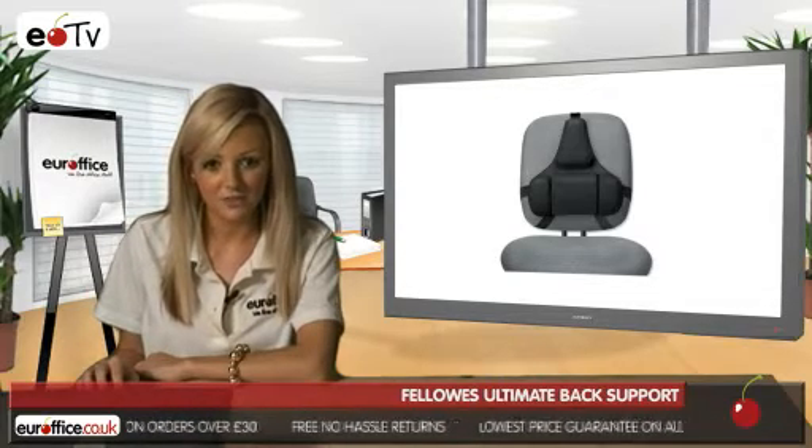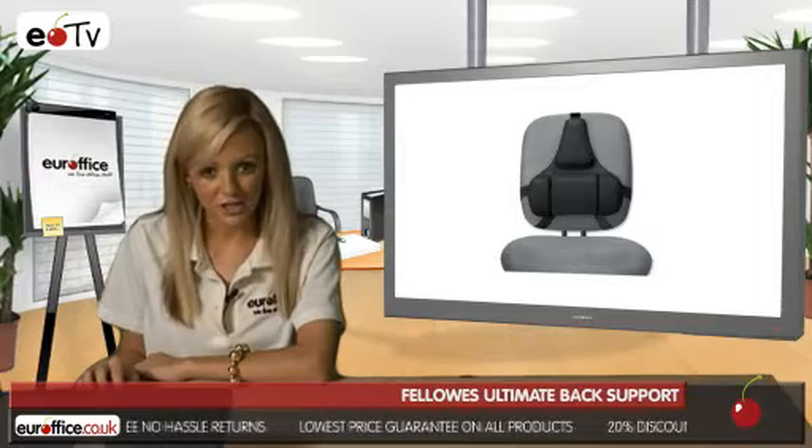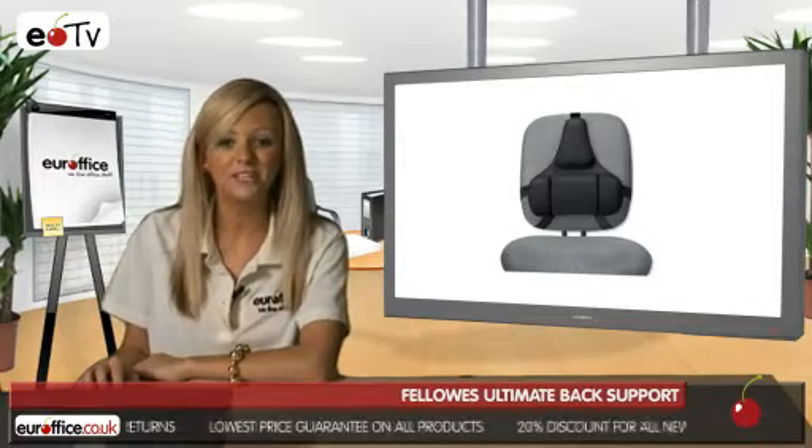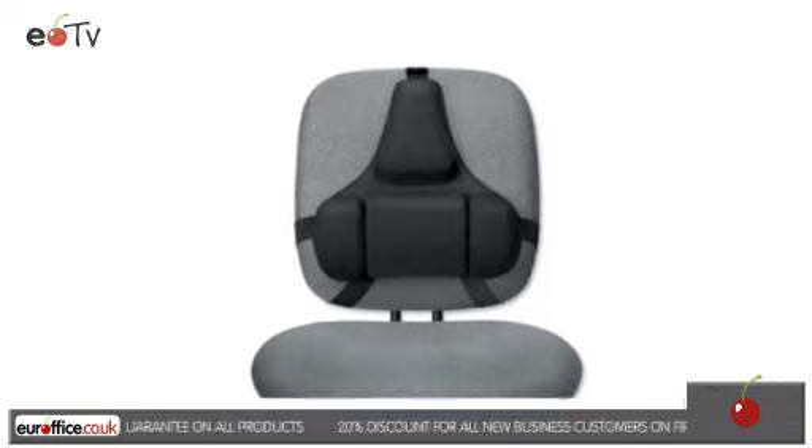Customers who bought this product have told us that it was very effective in helping to improve their posture. It could help improve yours too, so visit eurooffice.co.uk and check out this along with other great offers now.